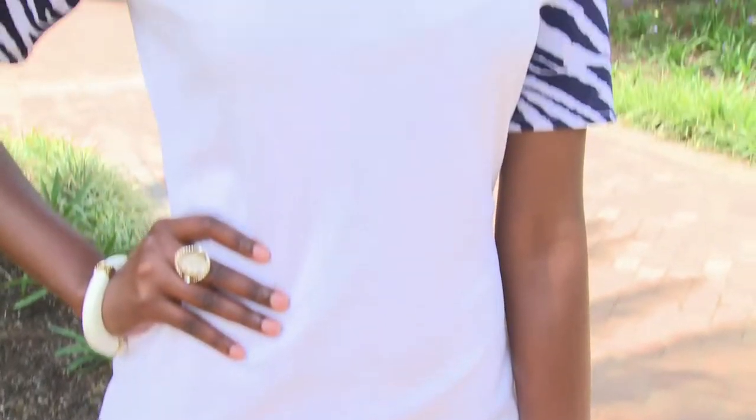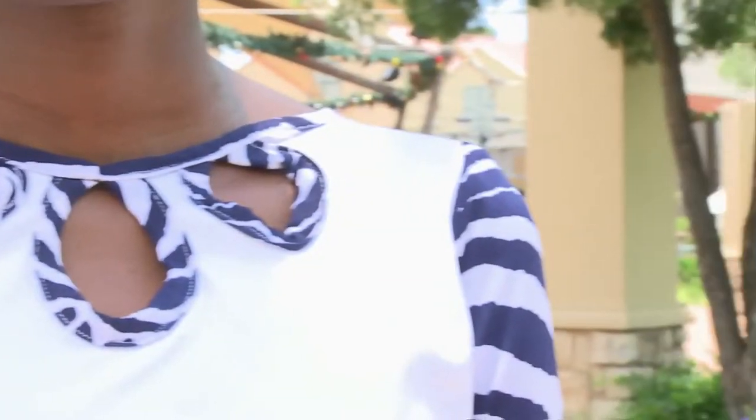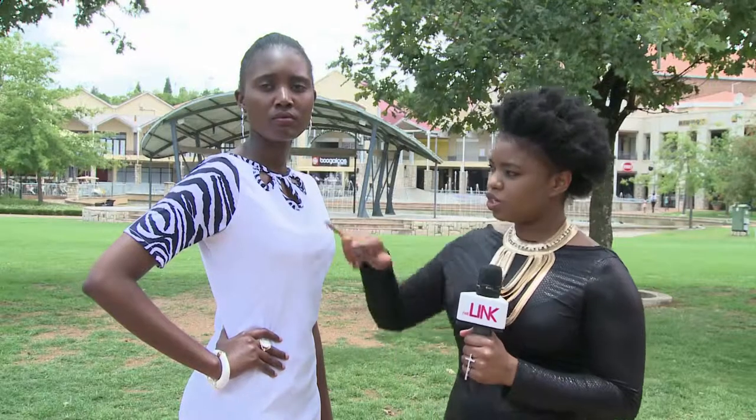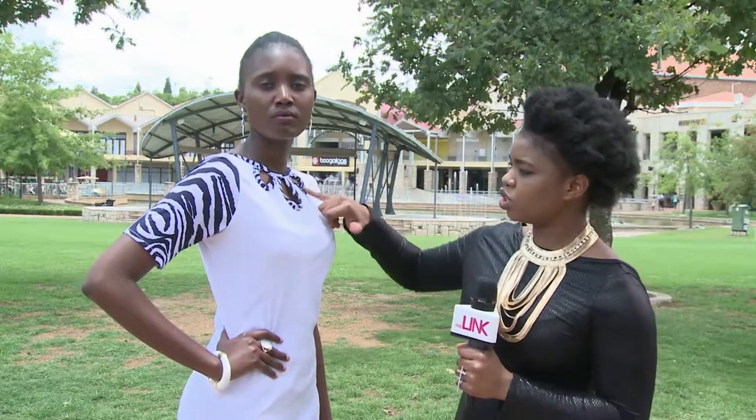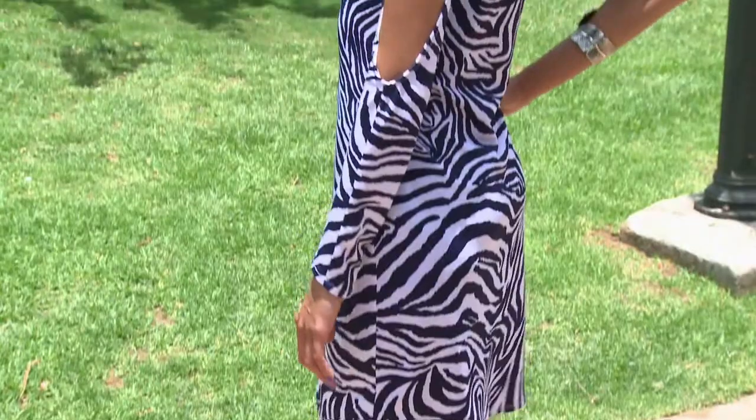Invest in your dresses. We're keeping with the trend of the zebra print and the animal prints. This dress comes from the Queen's Collection range, and as you can see we've kept our signature cutouts very elegant. You don't need to accessorize at the neckline — we've just kept simple accessories with the bangle and the ring, and the dress is very easy and flowy.